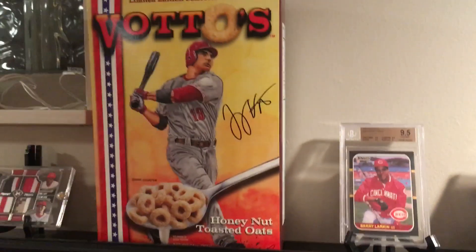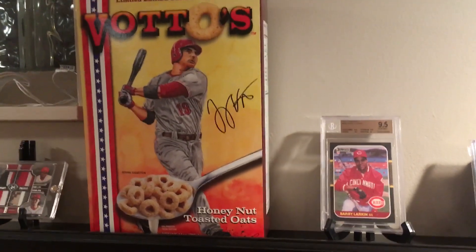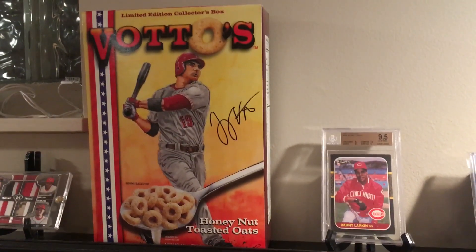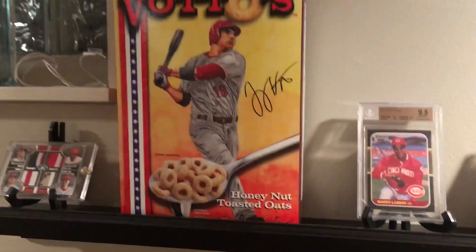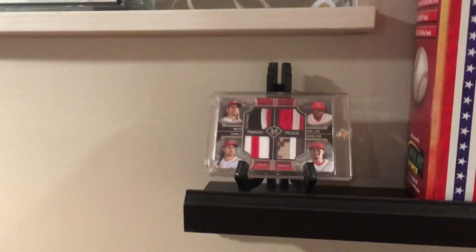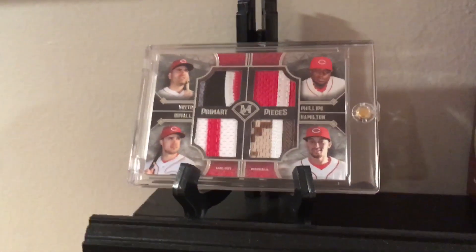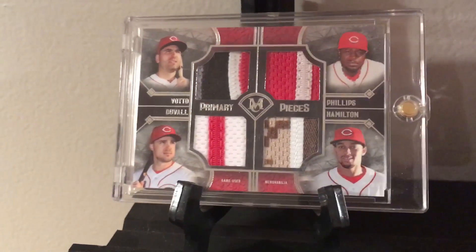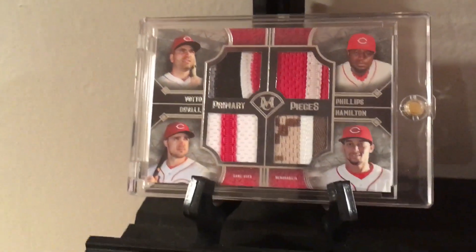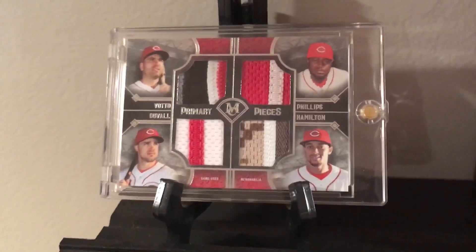We've got the Joey Votto Cheerios full box that came out — I think it was about 2009 or 2010, somewhere around the time of his All-Star game. And then a really cool jersey relic here of four players from Topps Museum: Votto, Duvall, Hamilton, and Phillips. Just an awesome card — it's on the back but it's numbered to 99.